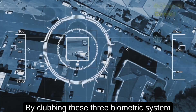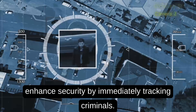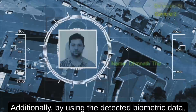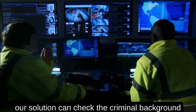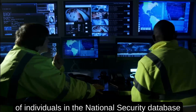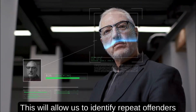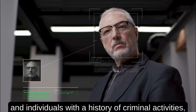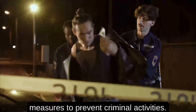By combining these three biometric systems into a single unit, we can enhance security by immediately tracking criminals. Additionally, by using the detected biometric data, our solution can check the criminal background of individuals in the national security database to improve the accuracy of our predictions. This will allow us to identify repeat offenders and individuals with a history of criminal activities, which can help law enforcement agencies take proactive measures to prevent criminal activities.